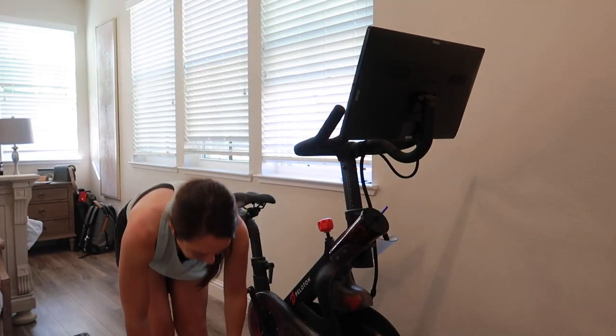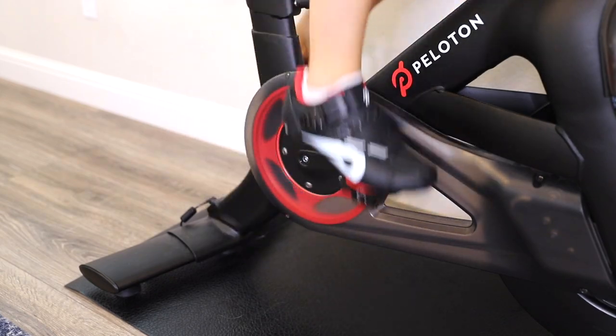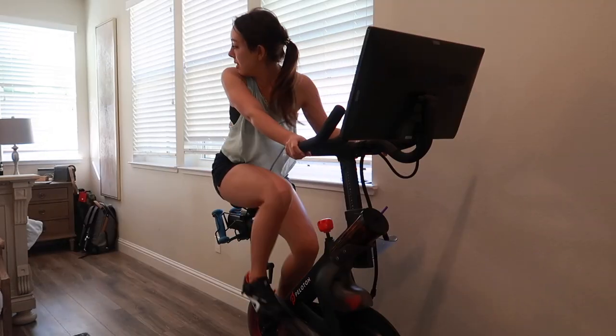It is no surprise that when it comes to indoor cycling bikes, Peloton is often at the top of the conversation. Of course, I do offer bias with my statement, being a Peloton customer myself since January of 2020.